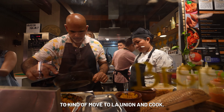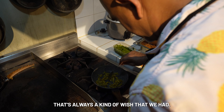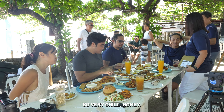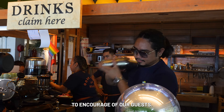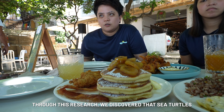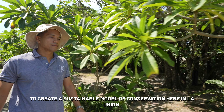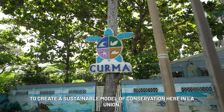It's always been a dream to kind of move to La Union and cook. That's always kind of a wish that we had. We have a beachfront area, so very chill, like homey. That's what we want to encourage our guests. Through research, we discovered that sea turtles actually nested in this area, so we were basically able to create a sustainable model of conservation here in La Union.